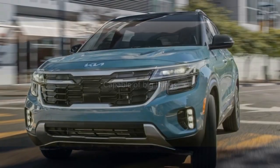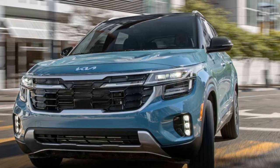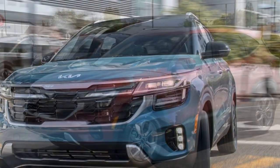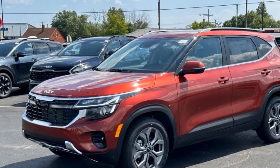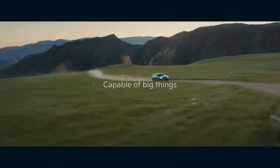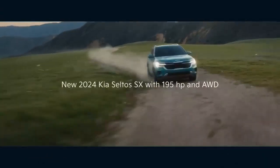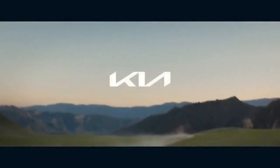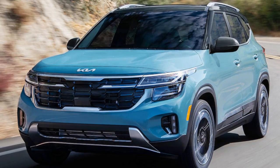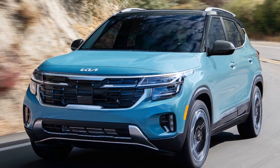Sleek Design and Modern Aesthetics. The 2024 Seltos doesn't just blend in — it stands out. Kia's design language takes a bold step forward with the Seltos, showcasing a harmonious blend of sharp lines and subtle curves. The front grille features Kia's signature tiger-nose design, lending an air of sophistication and assertiveness to the vehicle's presence. LED headlights and taillights, along with stylish alloy wheels, further contribute to the Seltos' contemporary appeal.